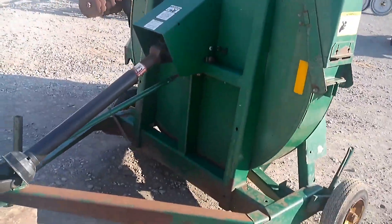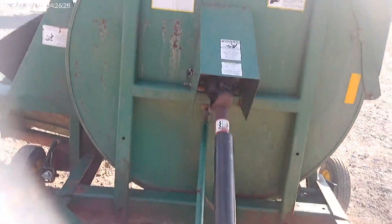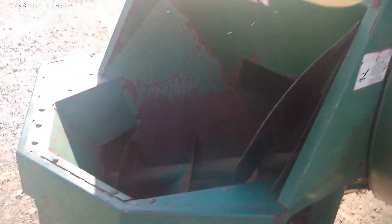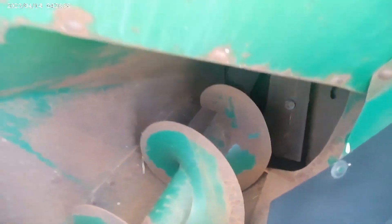It is a 540 RPM late model. It's a big blower, big capacity blower. It's got the auger, the loading auger here. The paddles are good inside it. It's not rusty in the bottom.